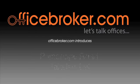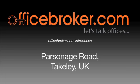Welcome to the officebroker.com office video tour of Parsonage Road, Takeley.